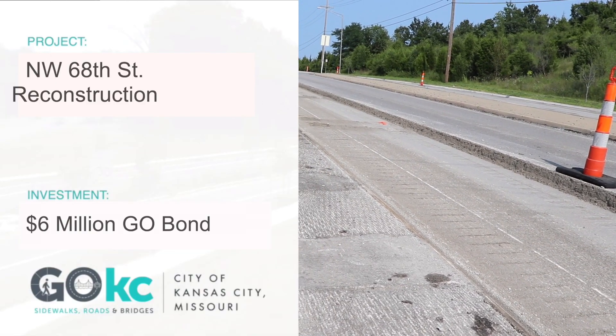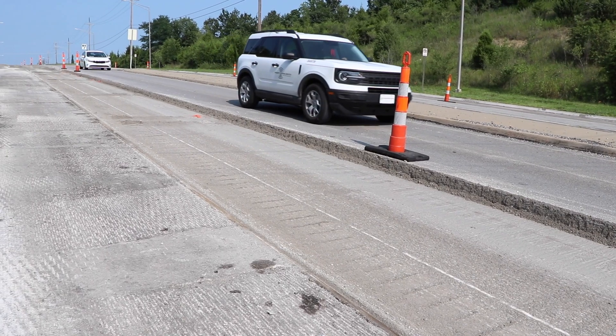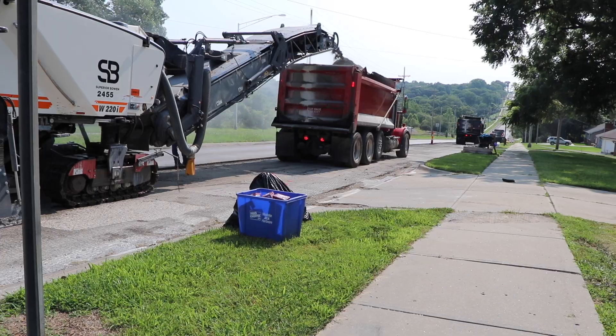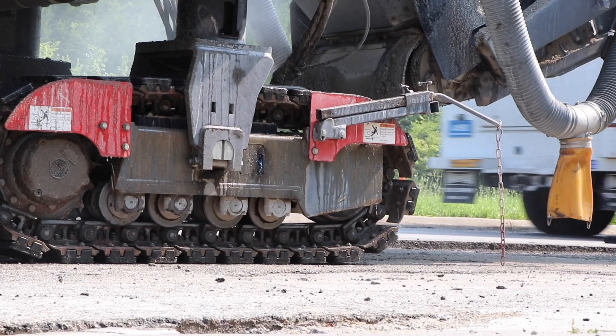We're at Northwest 68th Street, the site of the newest Go KC Bond project. We are rebuilding the corridor from Northwest Wacomis Drive all the way to US 169 Highway. The project starts this summer and will wrap up by the end of the year — it's a pretty quick timeline. It's a design-build project; the contractor is Superior Bowen. This vital project will completely reconstruct the failed roadway surface.